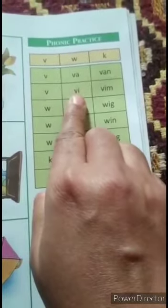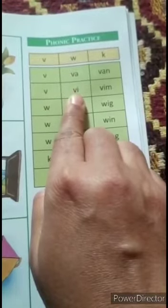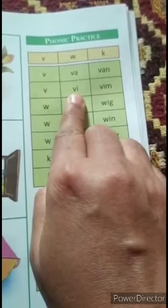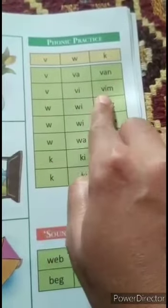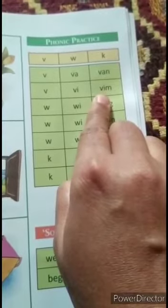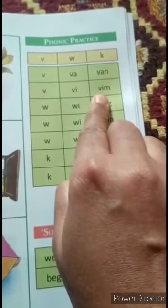V says V. If we add vowel A, then the sound will be 'va'. With 'va', if we add letter M — M says M — then it becomes 'vim'.